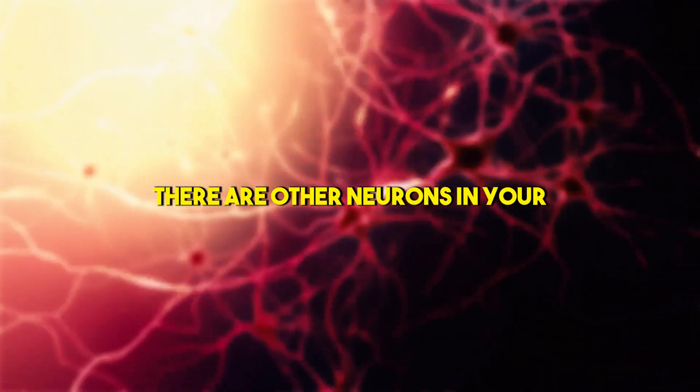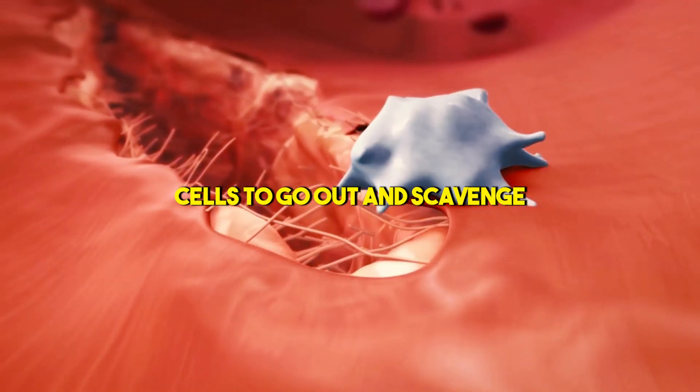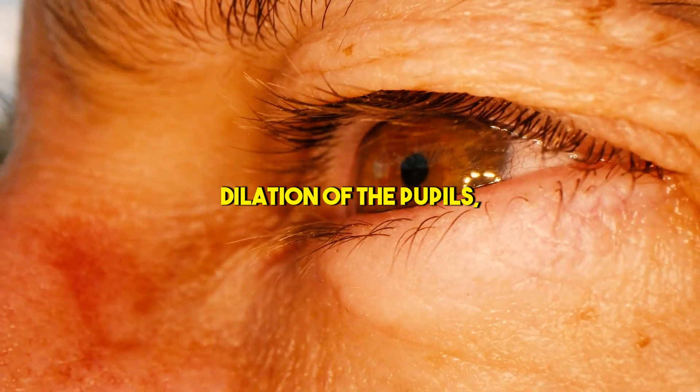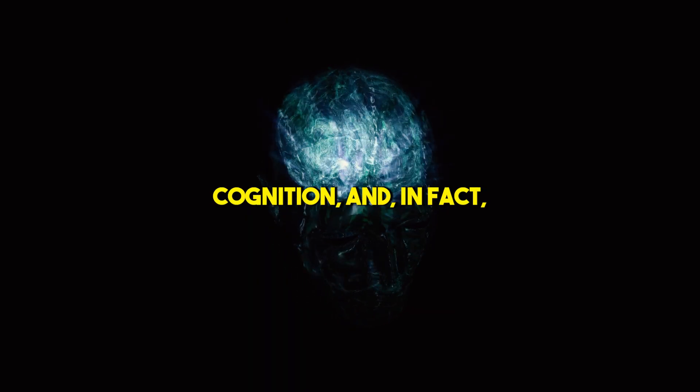There are other neurons in your brain that activate things like your spleen, which will deploy killer cells to go out and scavenge for incoming bacteria and viruses and try and eat them up and kill the population. The pupils, the changes in the optics of the eyes, the quickening of the heart rate, the sharpening of your cognition.